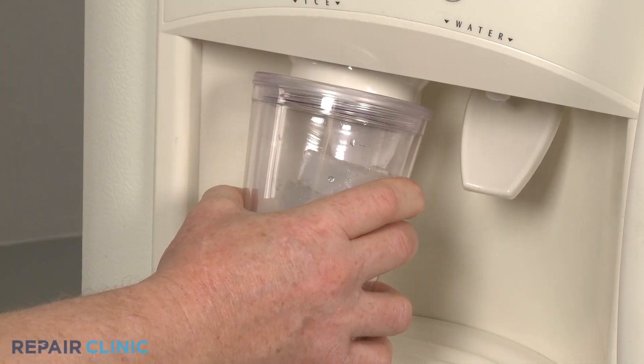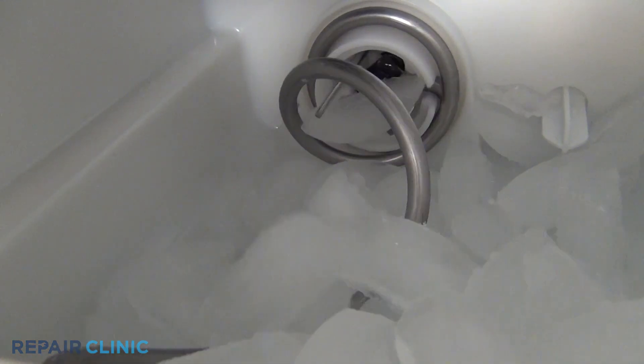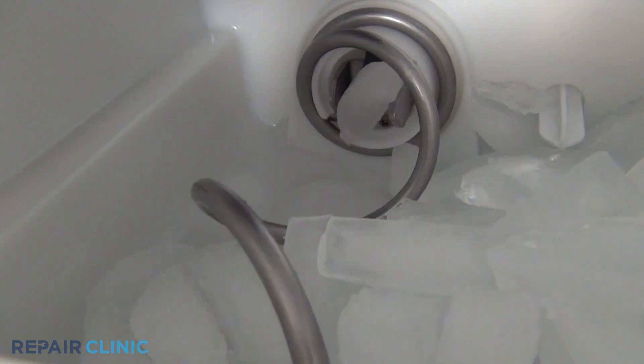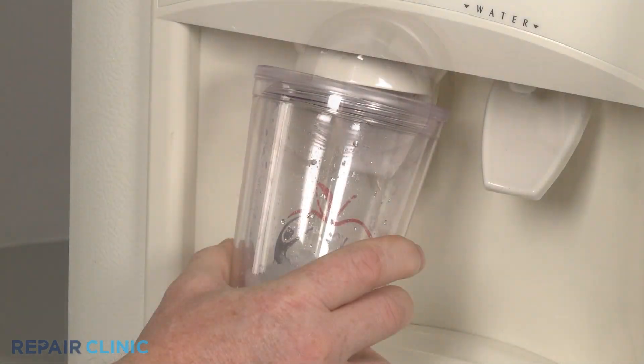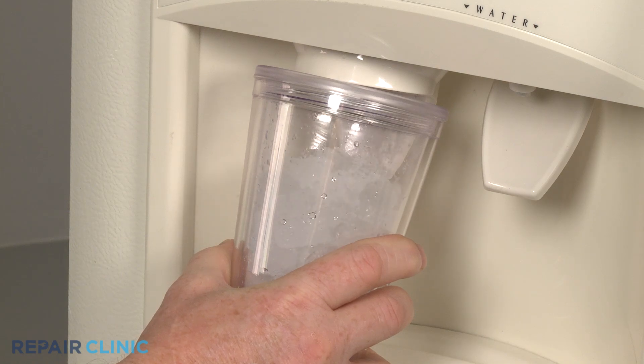If the noise only happens when the dispenser is in use, the ice auger motor could be failing, which can make a grinding or chattering sound. The dispenser door solenoid or motor can make a pronounced clunking or grinding noise as it ages.